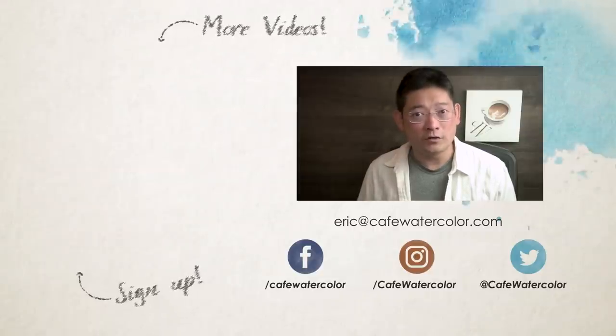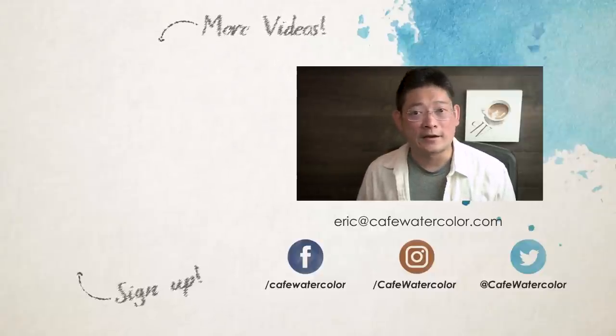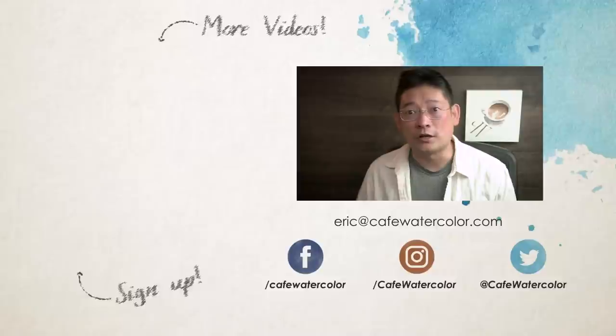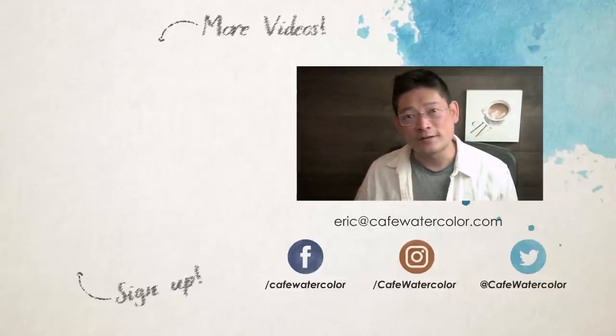That's it for today's video. If you like my channel, please like and subscribe. You can check out my video on choosing the right subject to paint. You can also visit my website at CafeWatercolor.com to download my Fast Track Watercolor PDF guide and a bonus video. I'm Eric from Cafe Watercolor — see you next time.